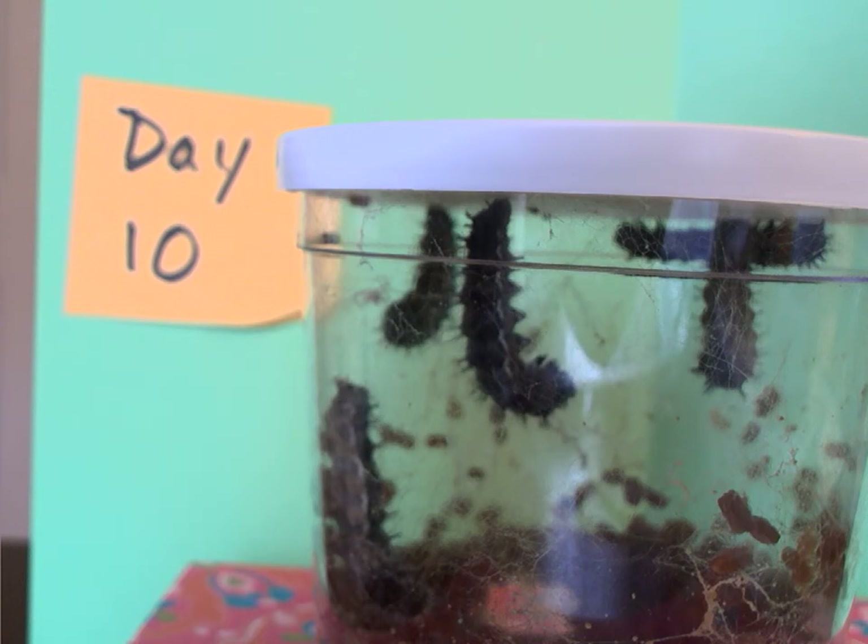Good morning, first grade entomologists! It's day 10 of our caterpillar cup, and today I'm not even touching the cup. I'm leaving the cup under the camera sitting still because our caterpillars are getting ready to transform.